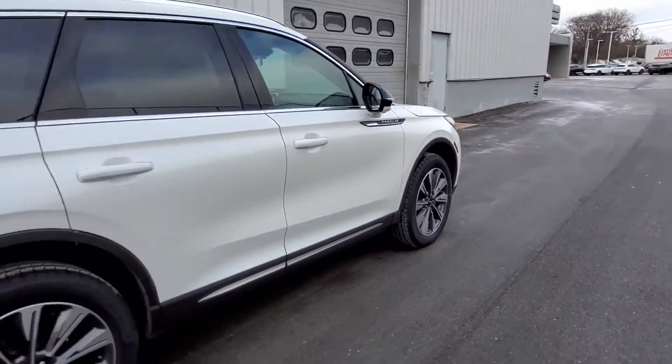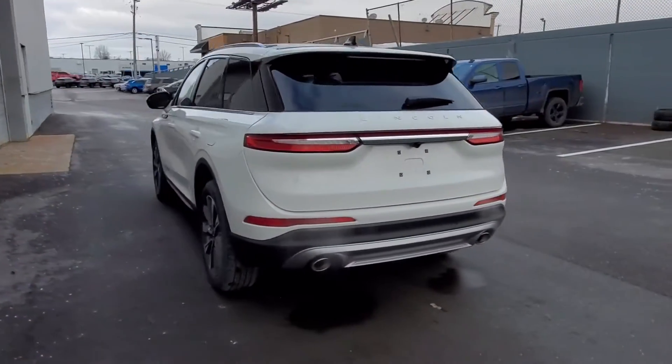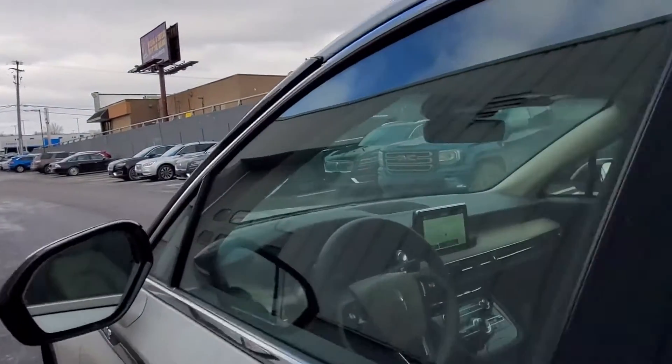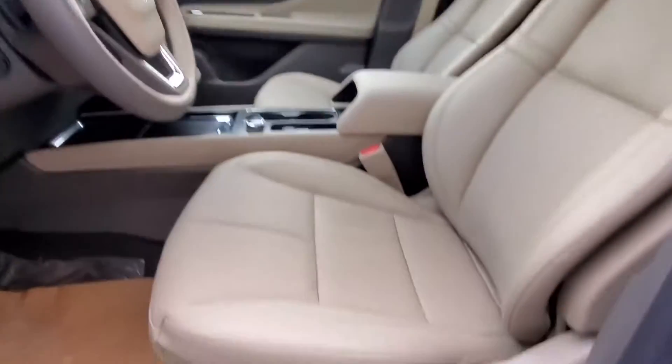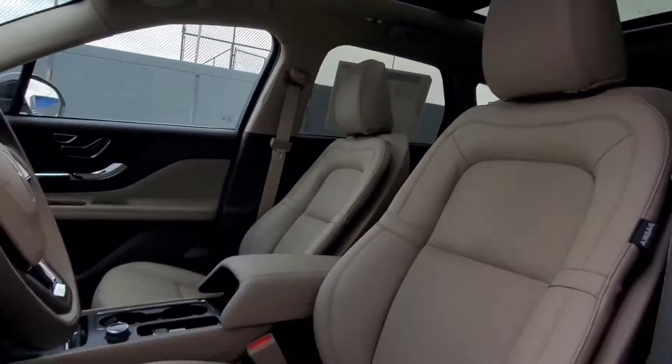power driver's seat, power passenger seat, power liftgate, brake assist, keyless entry, steering wheel audio controls, auto dimming rear view mirror, aluminum wheels, leather wrapped steering wheel, passenger side airbag sensor,